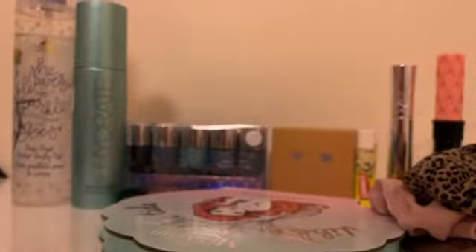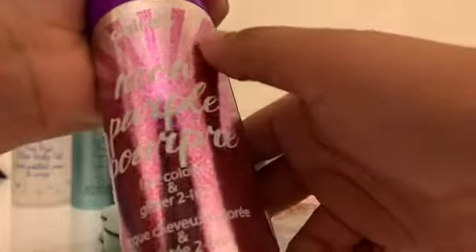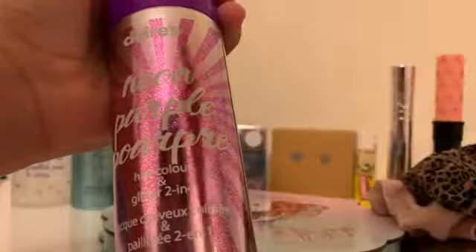And then finally, I got this hair coloring spray from Klairs. It's neon purple and it's also a butter spray for your hair, so it's a two-in-one.